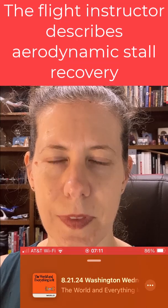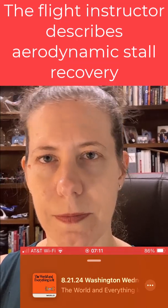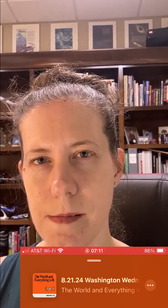Relax that back pressure and then we'll give it full power to recover from that, and then hold the climb pitch attitude and then we'll bring the flaps off 10 degrees at a time. Flight instructor Jeremy Crowell prepares students to practice recovering from engine stalls.